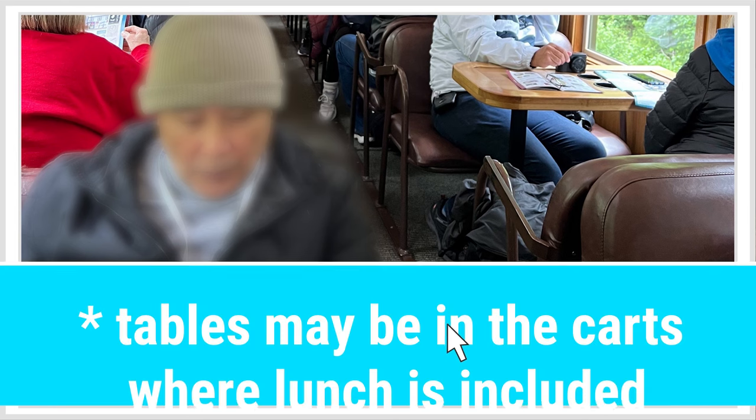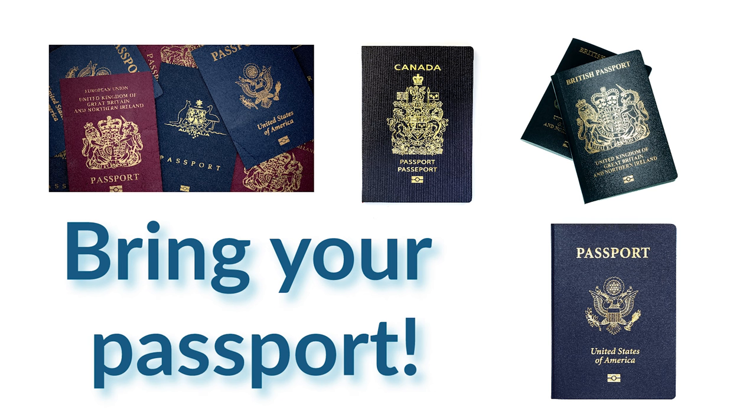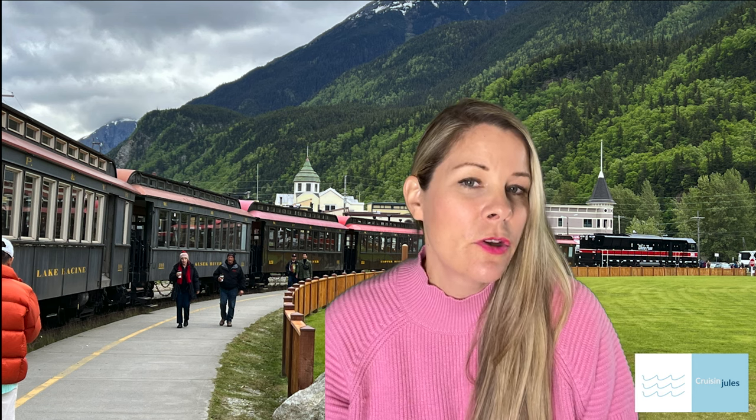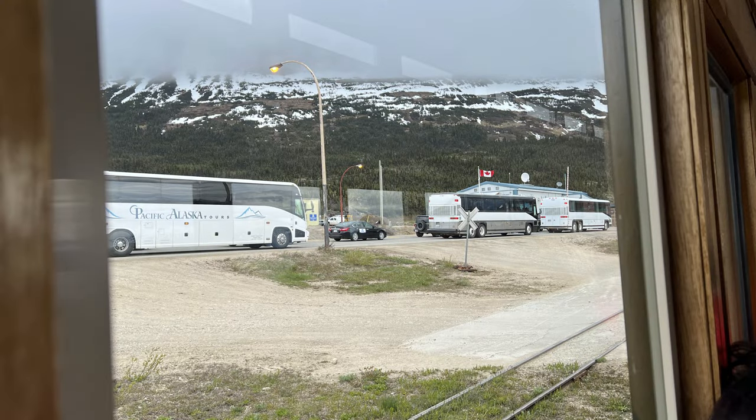Looking at the seating arrangements, you'll notice tables in front of all the benches — on this tour, lunch was served on the train. Make sure you bring your passport, because you are leaving the U.S. and entering Canada. That point is at Fraser, B.C. If you're on the shorter version of the White Pass Trail, you'll get off there and turn around — some people go back on the train and some will take a bus back.